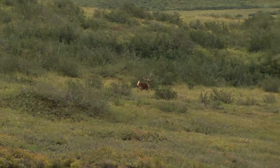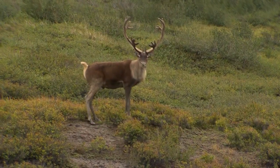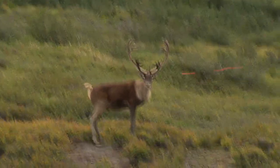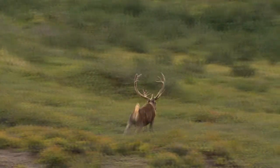Alaskan barren ground caribou. These caribou are crazy up here. I've seen a lot of good shooter bulls but they're just running everywhere and won't run in any particular pattern. You set up here, you see them over there, you try to stalk over there and they run over here — it's just crazy. Let's give him a few minutes and we'll go see. He was right down here in this mud hole, look at the caribou tracks.